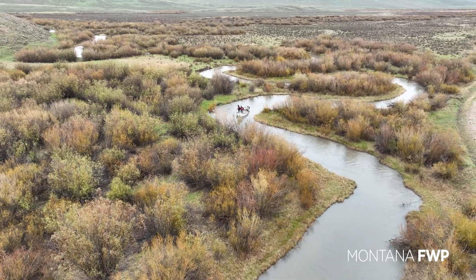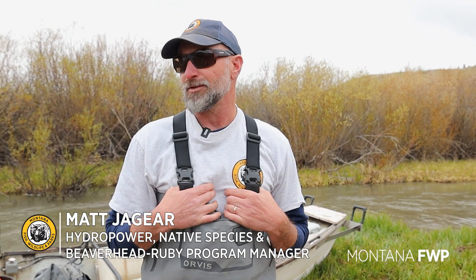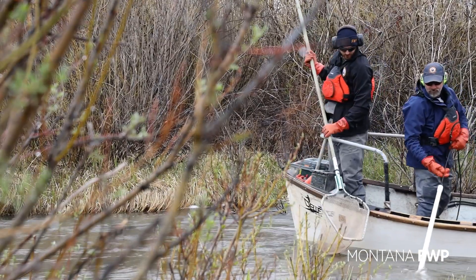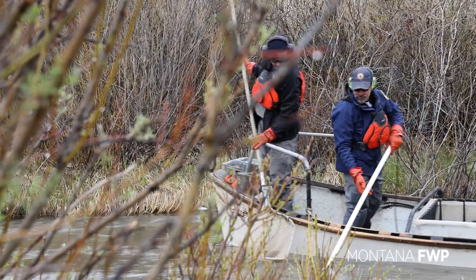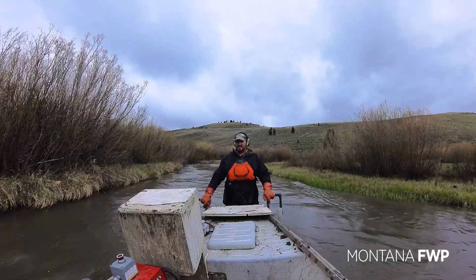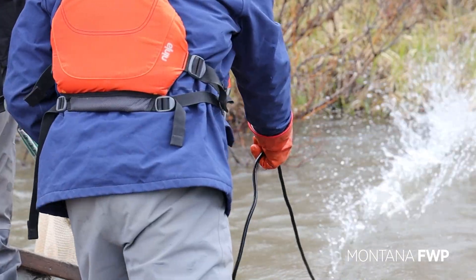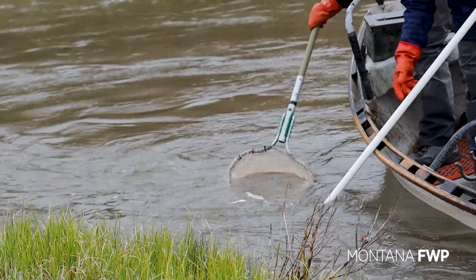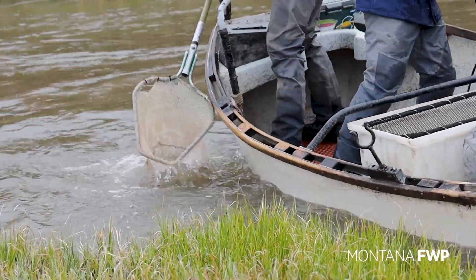We're estimating abundance of spawning Grayling on Red Rock Creek. We do this estimate to help with the science we have in place with Red Rock Lakes National Wildlife Refuge to understand what's driving this population. Through time, what we've learned is that conditions over the winter in Upper Red Rock Lake dictate how many fish are in the population each year. This abundance estimate not only helped us figure that out, but it helps us identify ways we can fix overwinter habitat to improve viability of this Grayling population over the long term.